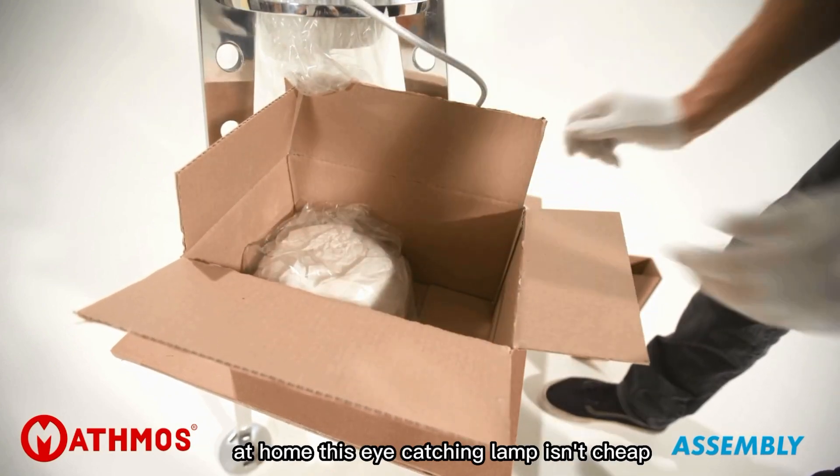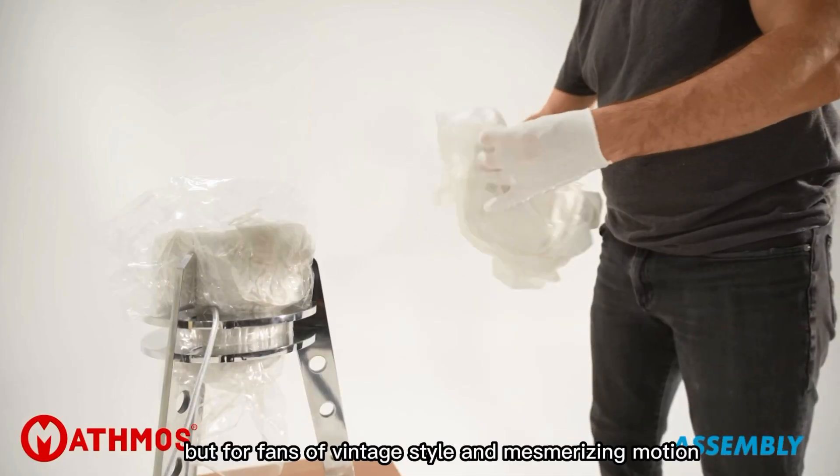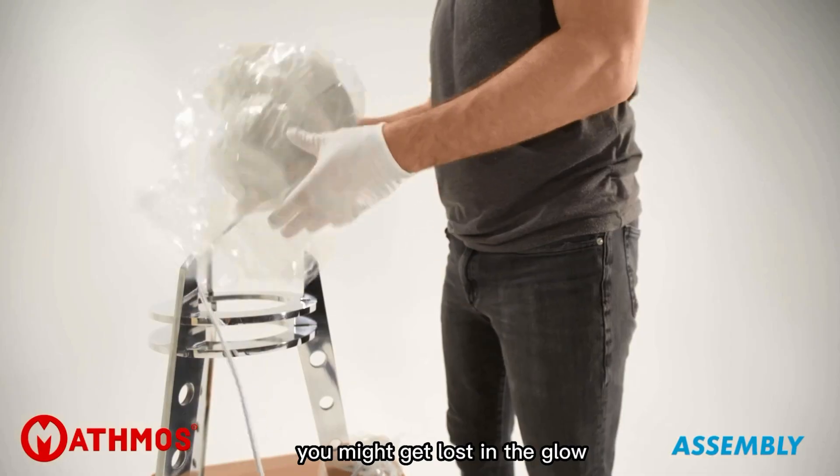This eye-catching lamp isn't cheap — it costs around $3,712. But for fans of vintage style and mesmerizing motion, it's worth it. Just don't stare too long; you might get lost in the glow.